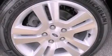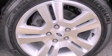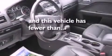Also included are a security system, a traction control system, front fog lights, and this vehicle has fewer than 51,000 miles on the odometer.